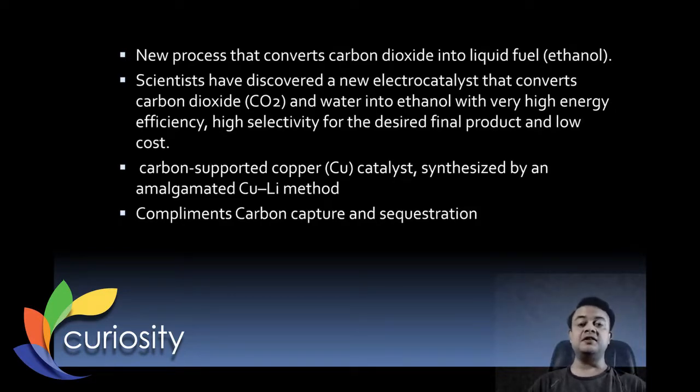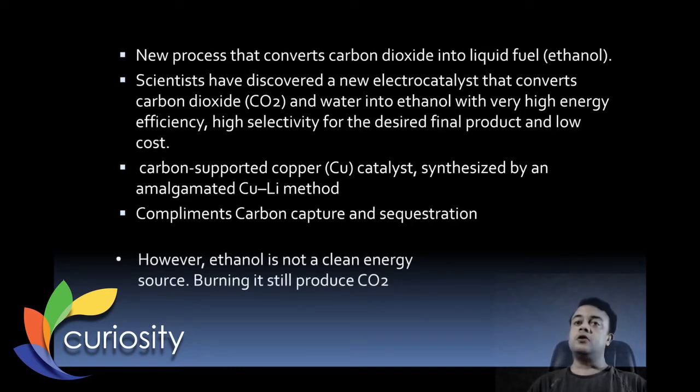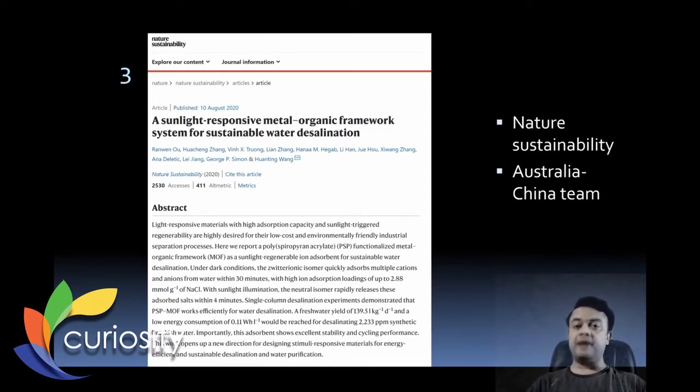CO₂ is a greenhouse gas and somehow we have to get rid of it in the atmosphere. If you can capture CO₂ and convert it into some other form, greenhouse emissions and global warming can be ameliorated. However, ethanol is not really a clean energy source because burning it still produces CO₂ — the same problem with any biofuel: though it is renewable, burning it again produces the same greenhouse gas.